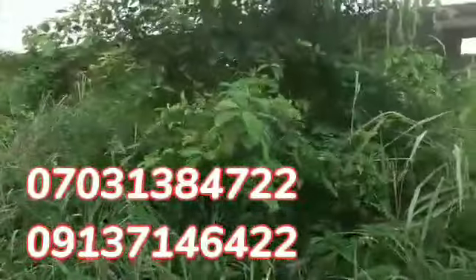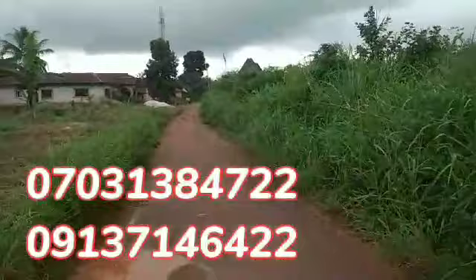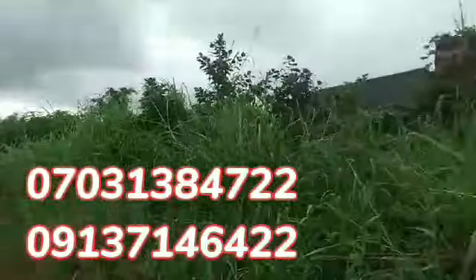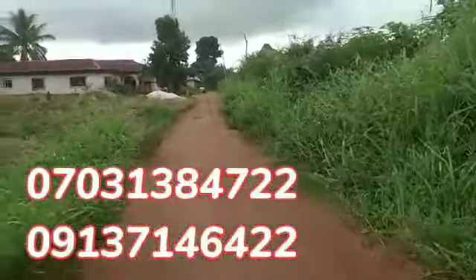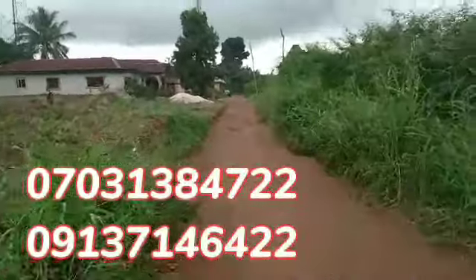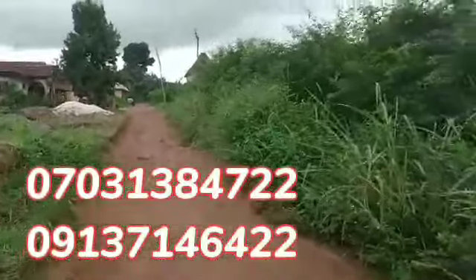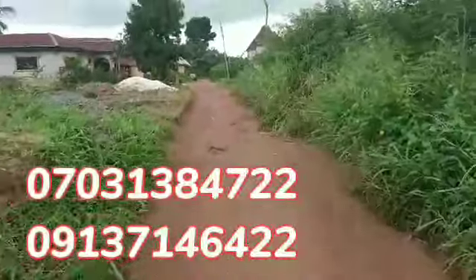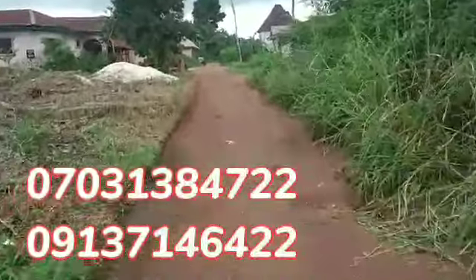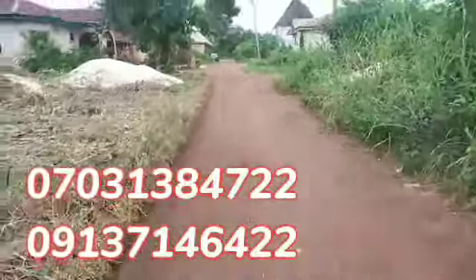It's not far from the road. You can see the star side. This particular property — you will not drive through any erosion before you get to it. It's not far from the road, and it's checkable from the expressway.